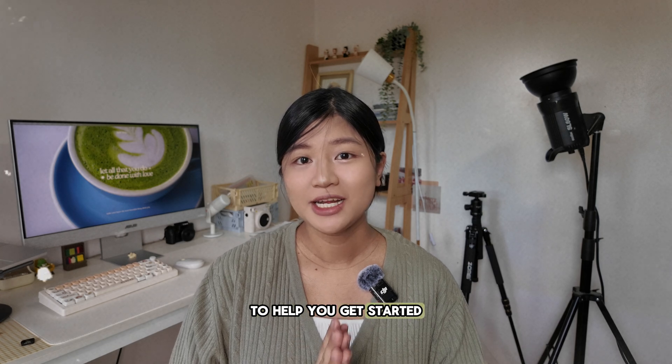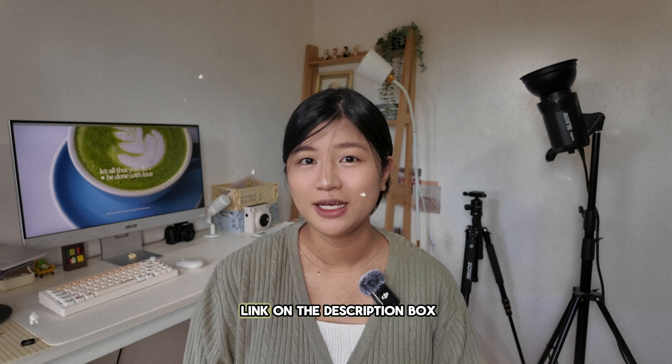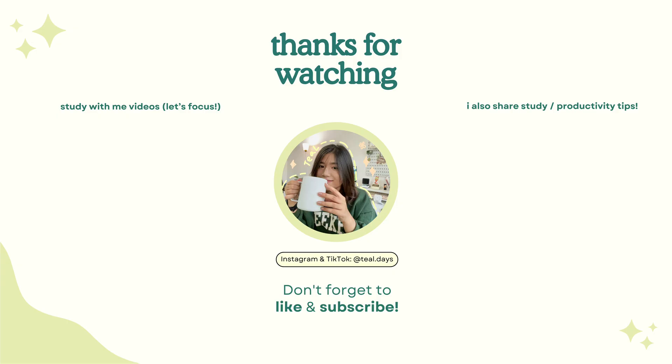To help you get started, I made a list of smart AI prompts that you can use with Jenny AI — you can find the link in the description box. Thank you so much for watching and I hope you found this video useful. If you want to try Jenny AI for free, the link is also in the description box.